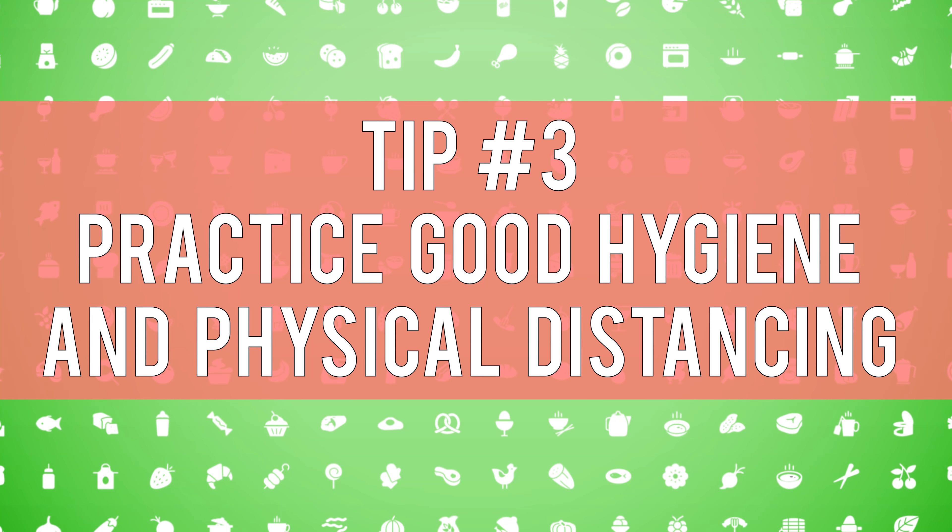Tip three: practice good hygiene and physical distancing. If the store provides wipes for your cart, use them. If hand sanitizer is accessible, use it. While you're shopping, you're inevitably going to be touching shared surfaces, so be extra careful to not touch your face. And aim to keep six feet of distance between yourself and others, whether they're other shoppers or store employees.